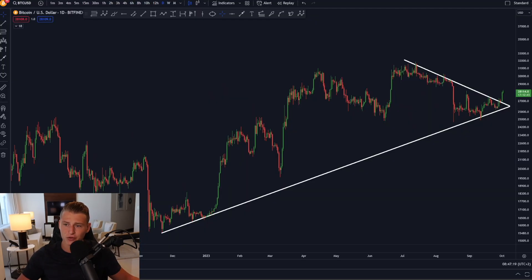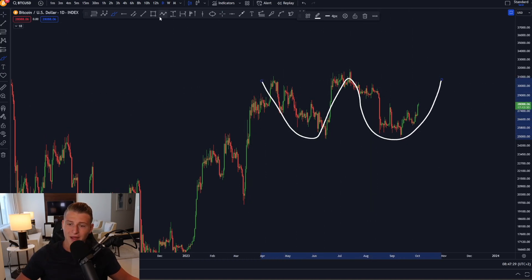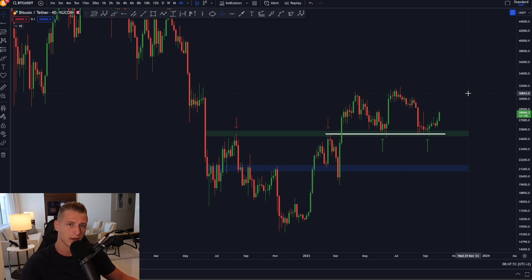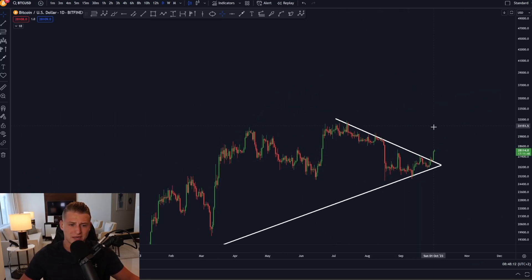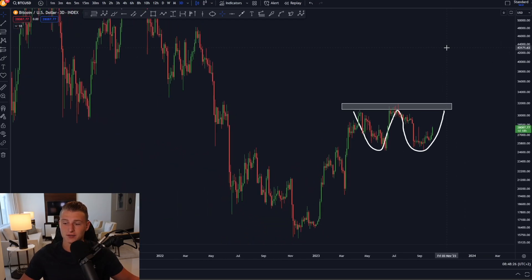On the daily time frame, Bitcoin is creating a massive W pattern. If Bitcoin breaks above 32,000 USD we are going to have a massive pattern breakout, which would be a super bullish development. The 25,000 level is not a level to panic on — instead it's a big opportunity, as previously it acted as resistance and right now it is acting as massive support. We're also seeing a daily breakout of a symmetrical triangle with a price target around 30,000 USD. If we can manage to break above 32,000 USD, the price target of this W pattern is sitting somewhere around 39,000 to 40,000 USD.